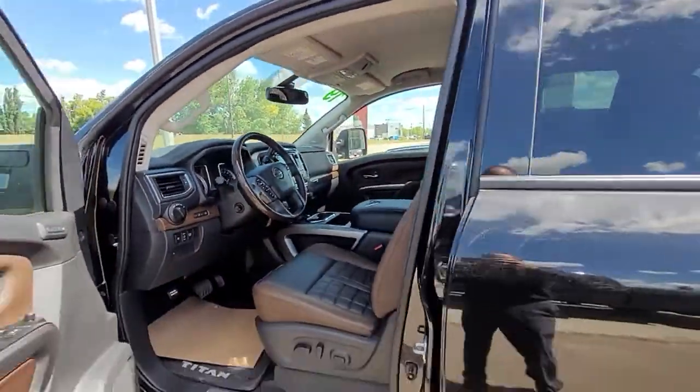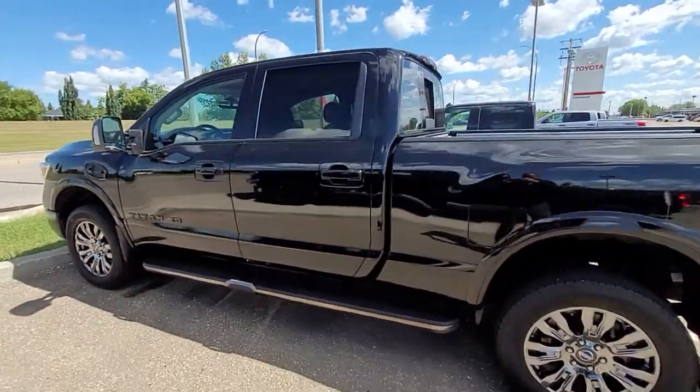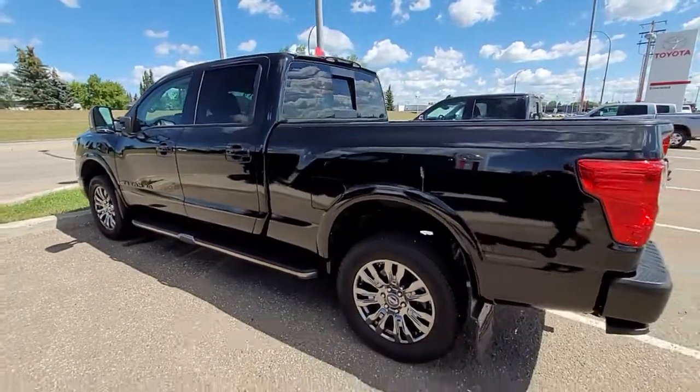If you have any questions about this or any other truck on our lot, give me a call down here at Silverwood — 780-861-0130.